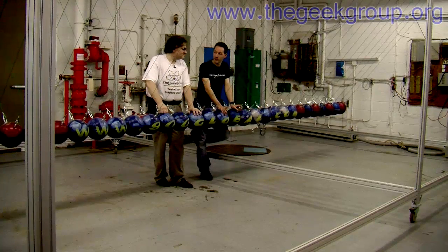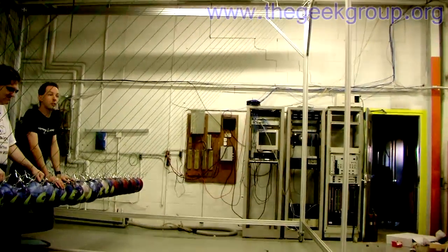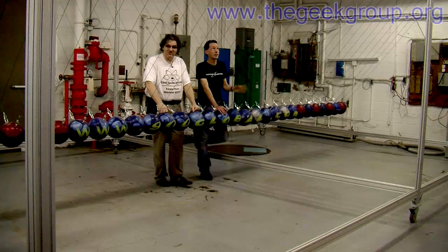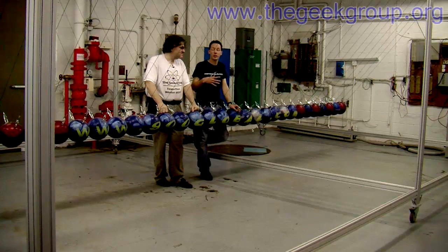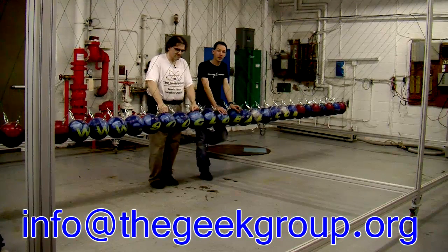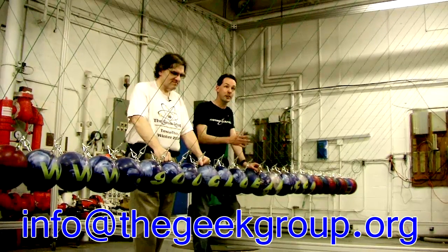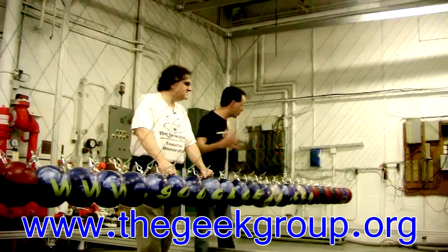That's the official unveiling — the big giant Geek Group Newton's Cradle. It is on public display in our facility and everybody's welcome to come down and check it out. This is a portable demo because it's on wheels, and we can tear it down; it takes a day to put it together. We are going to be demonstrating this on tour at science museums and things like that. If you're interested in having this at your location, send us an email at info@thegeekgroup.org. And if you're interested in building things like this, check out www.thegeekgroup.org.